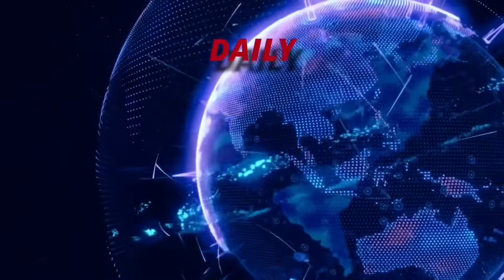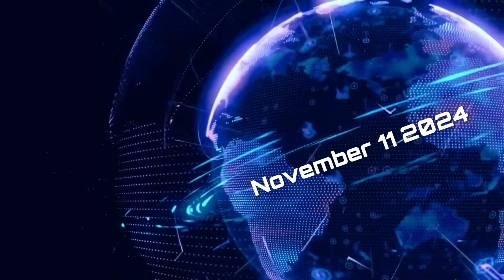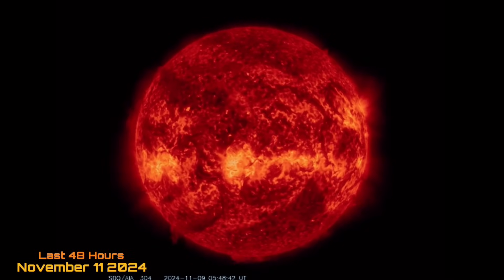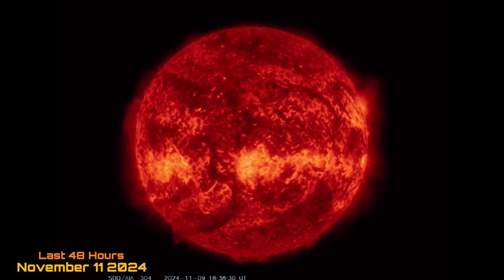Hello, friends and family from around the world. This is Mike with Daily Events Worldwide, and we are on November 11th, 2024. Welcome to another surviving day on the planet, and welcome to the Daily Do, giving you your space weather update as well — earthquakes, volcanoes, and world weather.